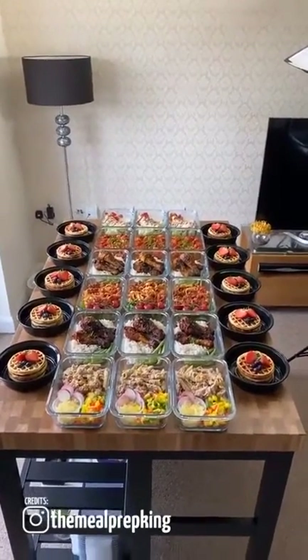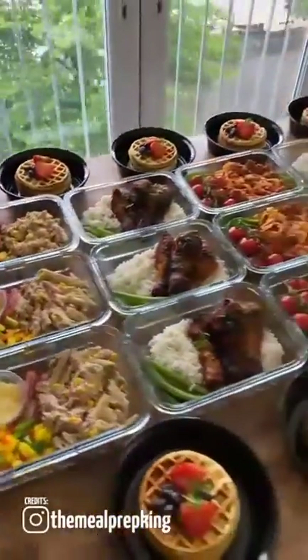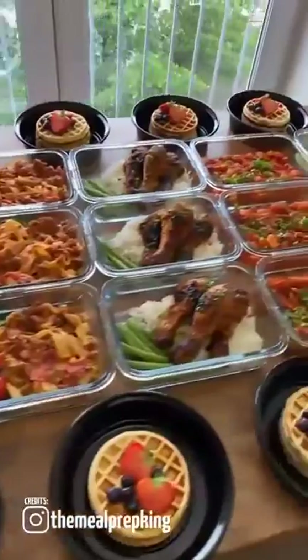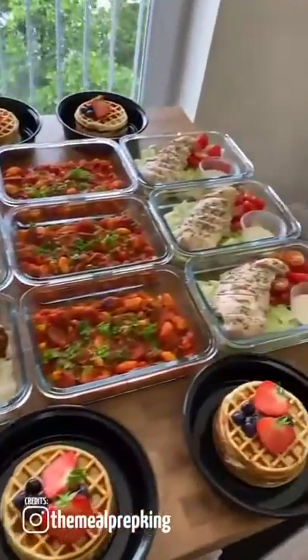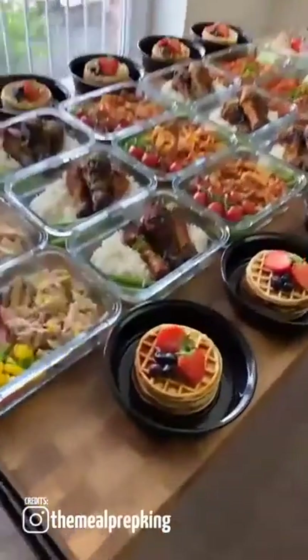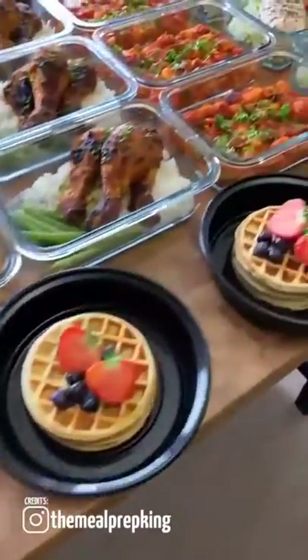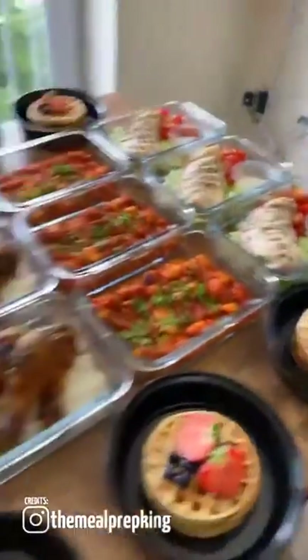Good evening TikTok. So here is another week's meal preps, all made and done for the week. I only get 60 seconds so I'm going to be quick. Protein pancakes with strawberries and blueberries — for breakfast, 270 calories. Made all of them this morning.